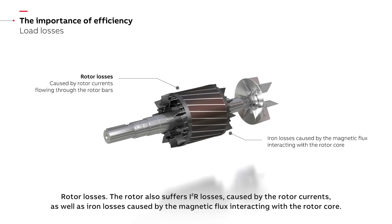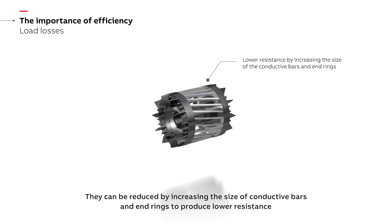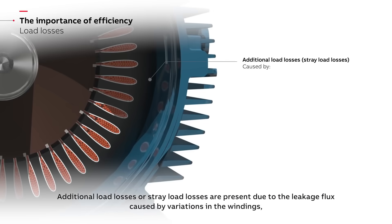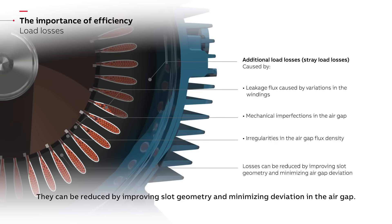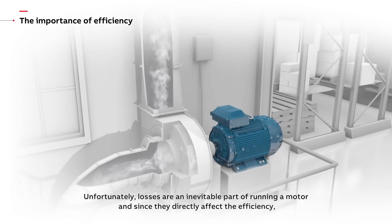Losses are caused by mechanical friction, electrical resistance within the windings, eddy current effects, and hysteresis. The most efficient synchronous motors can achieve 99%, but this requires large windings to keep electrical resistance low.